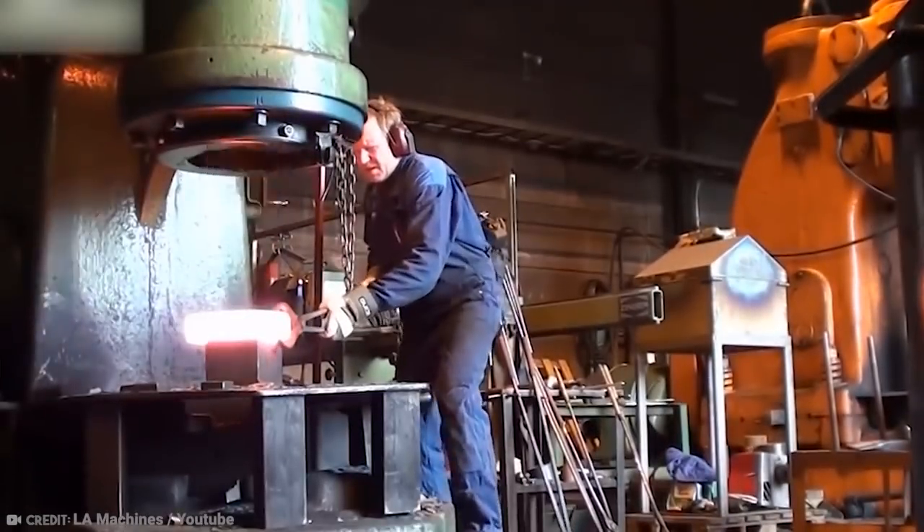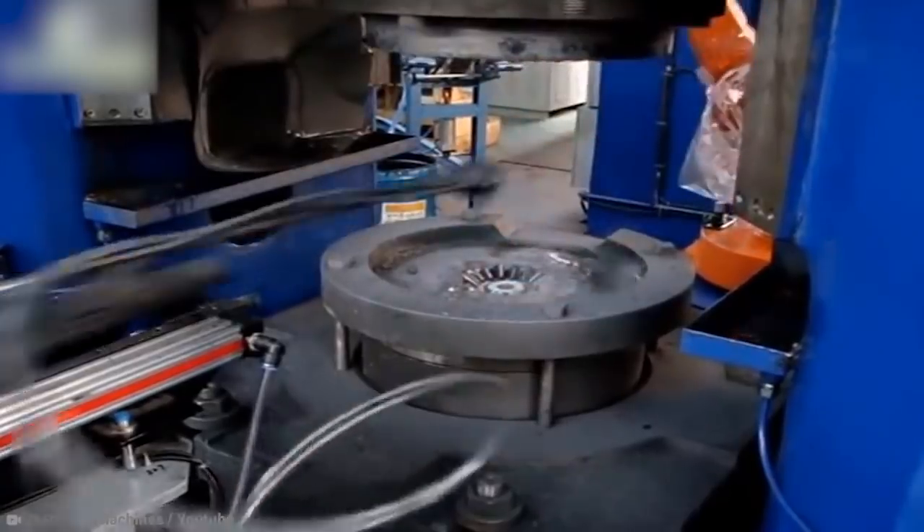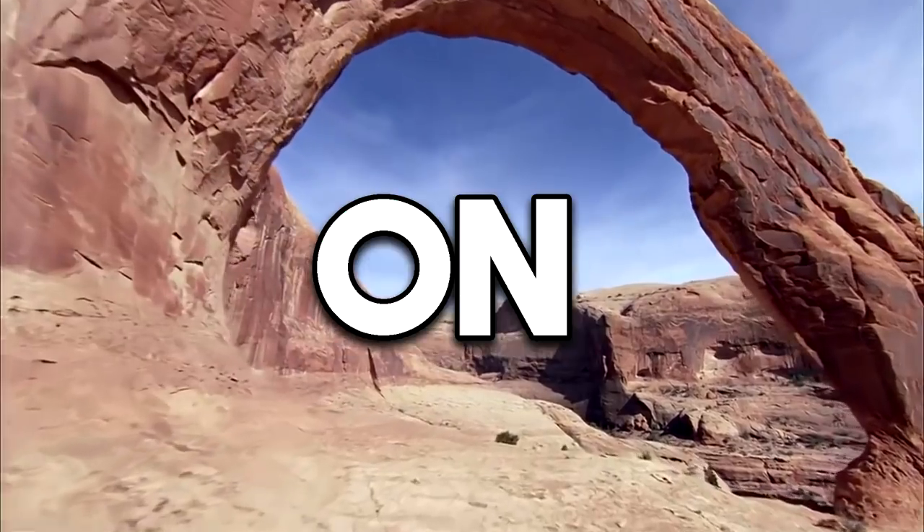These amazing machines have helped to shape our entire landscape over the last 160 years.